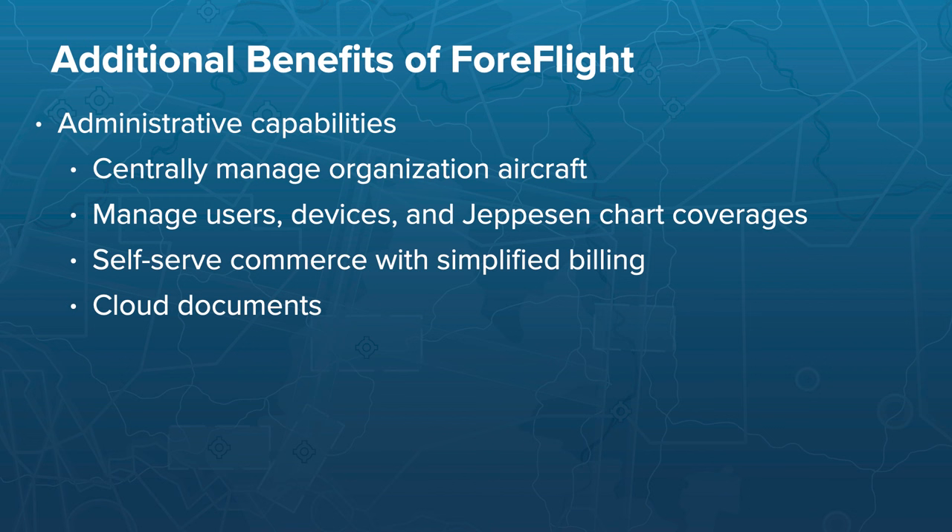For EFB administrators, ForeFlight offers additional benefits: administrators can centrally manage organization aircraft, with pilots able to view shared aircraft details and use them for planning while aircraft performance profiles remain locked from editing. Administrators can also manage users, devices, and Jeppesen chart coverages for every pilot. ForeFlight offers self-serve commerce with simplified billing, so you can mix and match chart coverages online, purchase add-ons like Dispatch or Runway Analysis for any aircraft in your fleet, and distribute company documents to pilots through Cloud Documents.